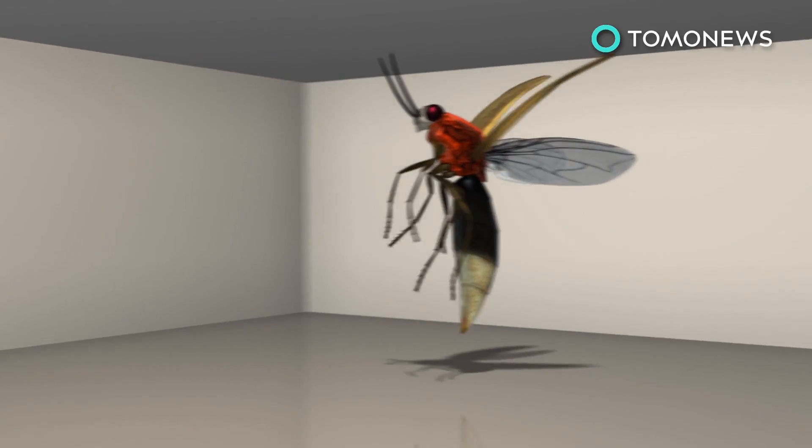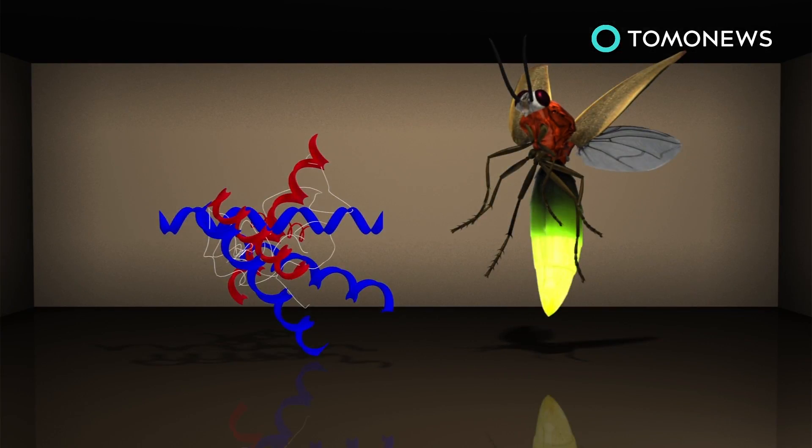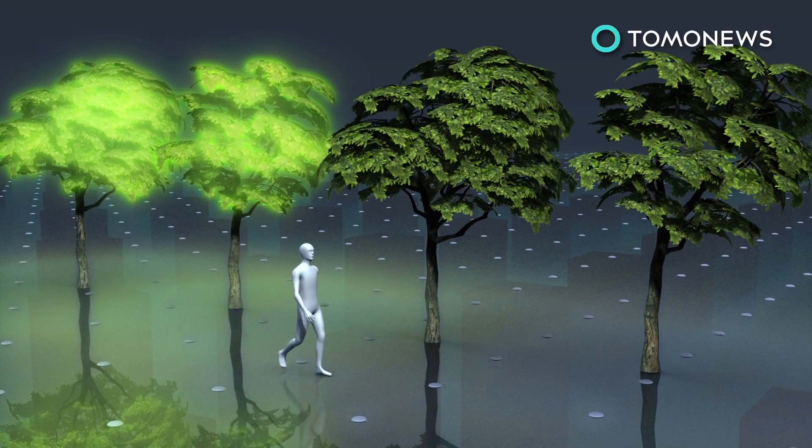To light up the plants, they used an enzyme in fireflies known as luciferase, which provides the insect with its glow. The scientists say their work could possibly be applied to street lamps.